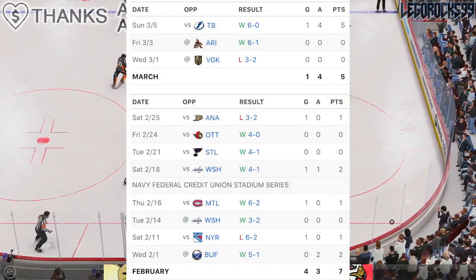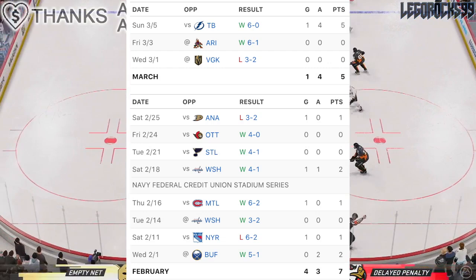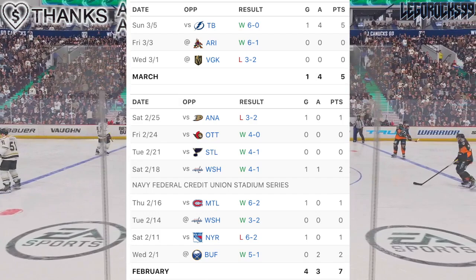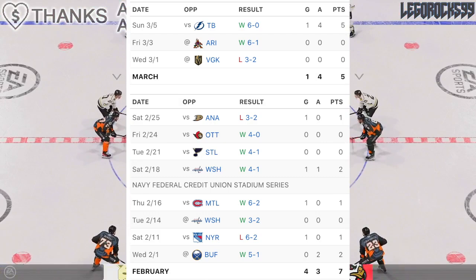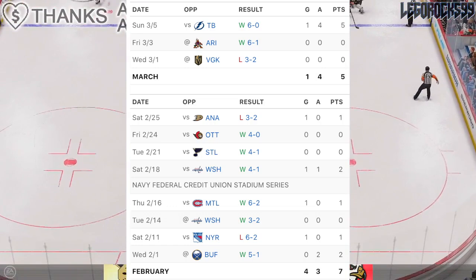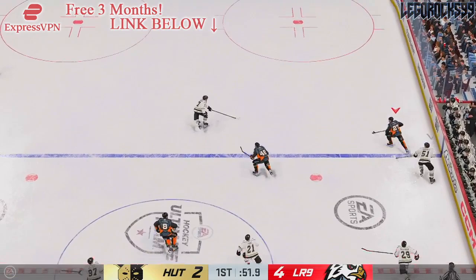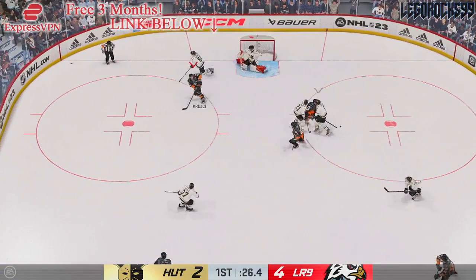Going back to February 1st, KK has actually been a point-per-game player: a two-point game against Buffalo, one point against the Rangers, pointless against the Capitals, then points against Montreal, a two-point game against the Capitals again, one point against Anaheim, and then the five-point game against Tampa Bay. That adds up to 12 total points in 11 games. Going back to January 31st, he had a point there too, so Kotkaniemi has been a point-per-game player for the past month.